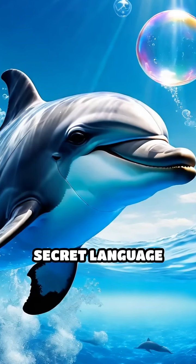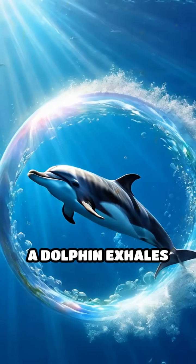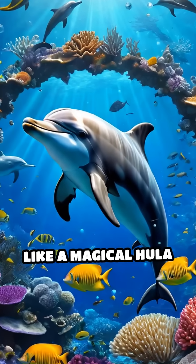Did you know that dolphins have a secret language made of bubbles? Picture this: deep underwater, a dolphin exhales a perfect ring of shimmering bubbles, then nudges it with its nose, spinning it like a magical hula hoop.